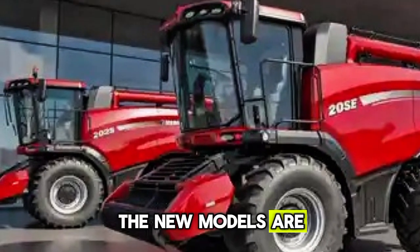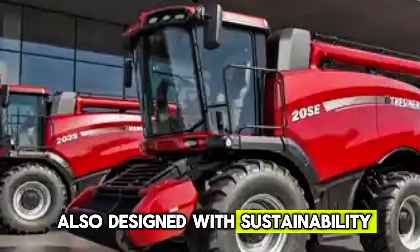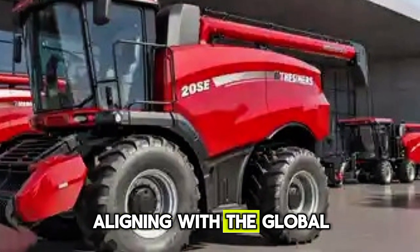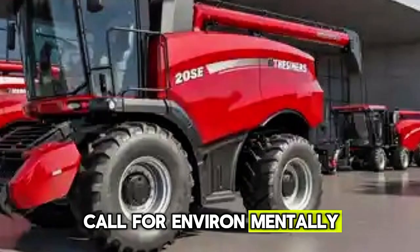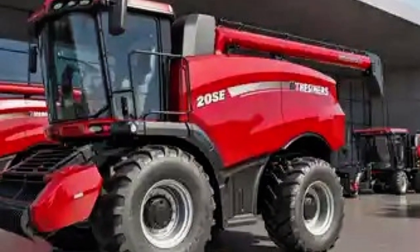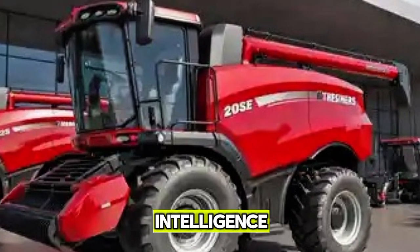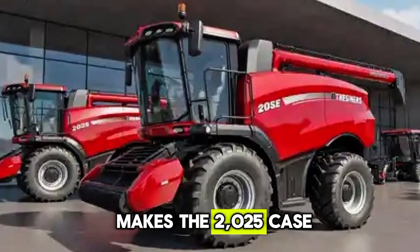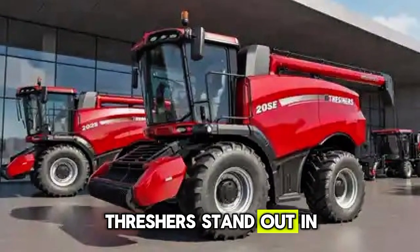The new models are also designed with sustainability in mind, reducing emissions and fuel consumption, aligning with the global call for environmentally responsible farming. This balance between strength, intelligence, and sustainability is what makes the 2025 Case IH Threshers stand out in the market.